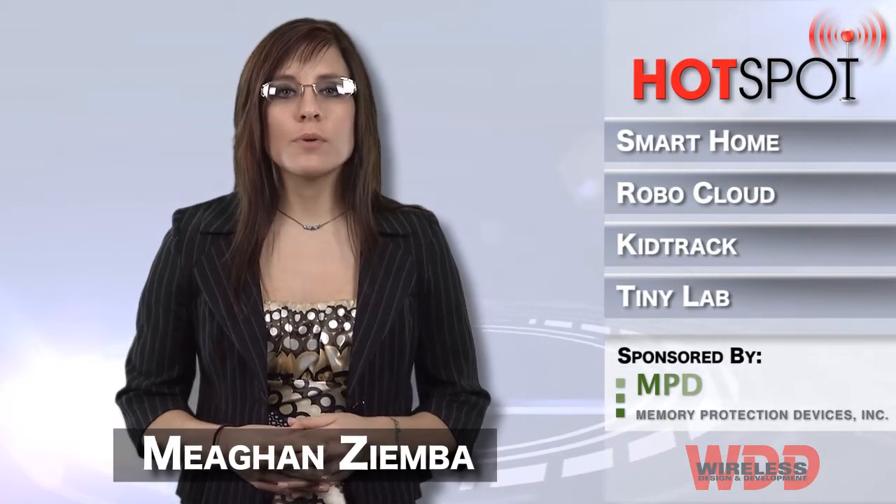Hi everyone, I'm Megan Zimba and welcome to another episode of the Hotspot, brought to you by Memory Protection Devices.